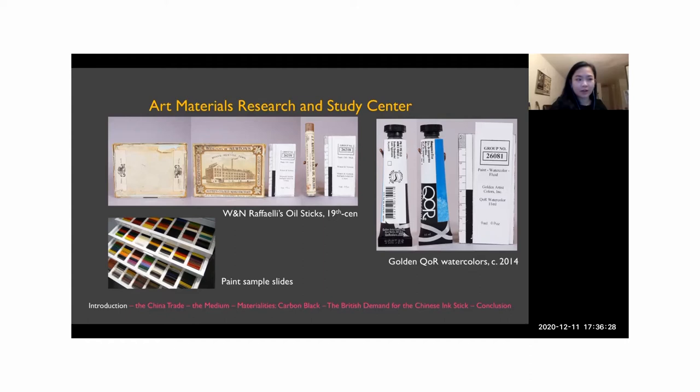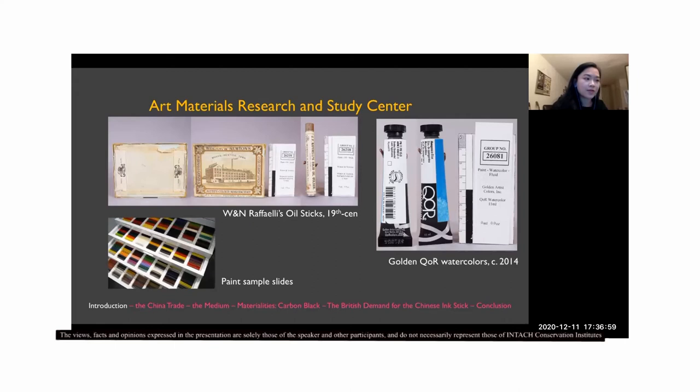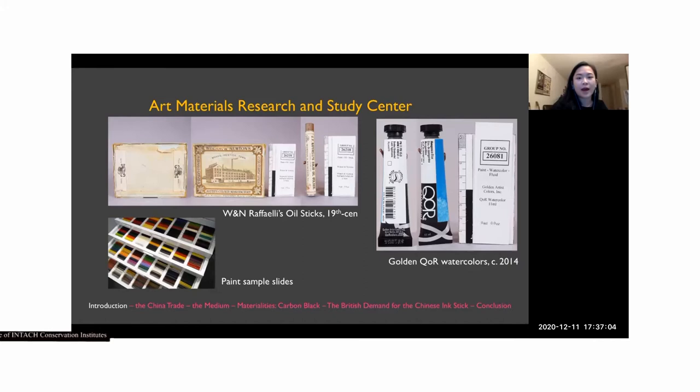The items in this collection, from tubes of paint to manufacturing literature, are all primary sources that allow researchers to explore the ways in which historical and economic factors were interwoven with artist materials and practices. We have modern materials mostly dating from the 1970s onwards, mostly from American suppliers, but also a lot of international suppliers' materials as well. We also have several vintage materials, like the Winsor & Newton Raffaelli oil sticks, and paint sample slides for scientific analysis.